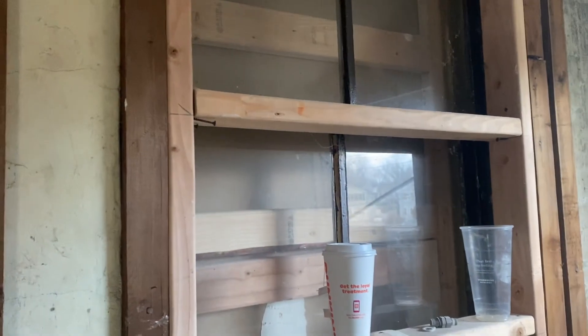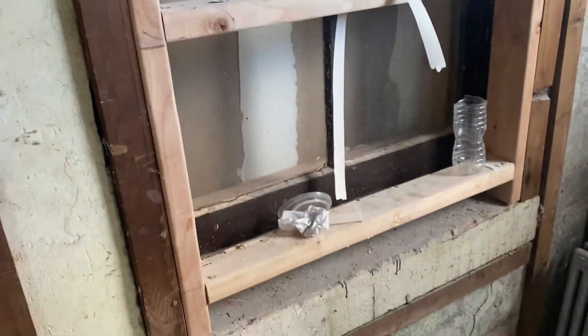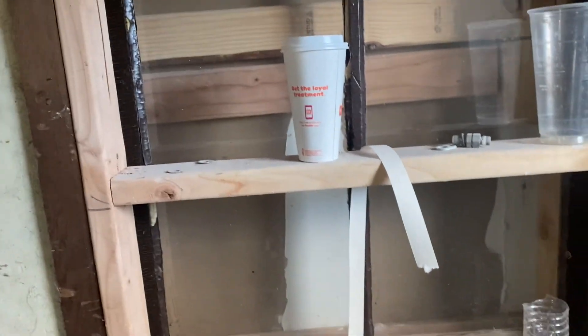The half bathroom — we're getting there. We already pulled the proper permits. As you know, you have to pull permits for anything plumbing, electrical, or structural. There was a window here before that we closed out. This faces the backyard. There's another window here we're going to close off — this is the kitchen side. This is the window we're going to keep. The toilet is going to go here and the vanity is going to go here.